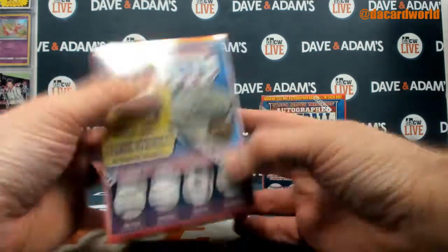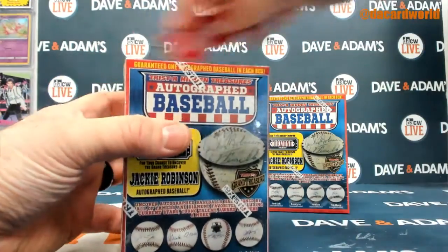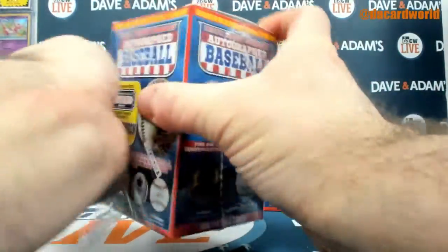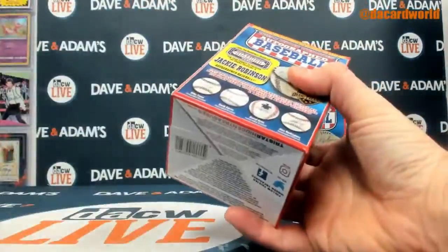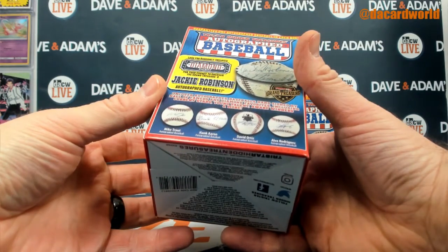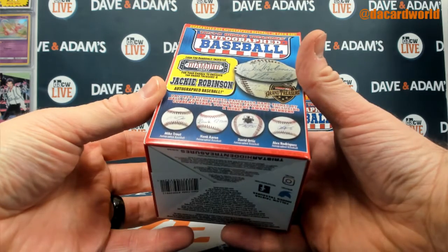Guaranteed one autograph in each box, but it is a mystery. But there's a randomly inserted diamond ticket for your chance to uncover the grand treasure — a Jackie Robinson Autograph Baseball.